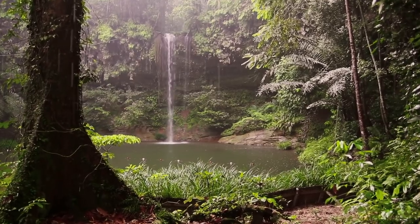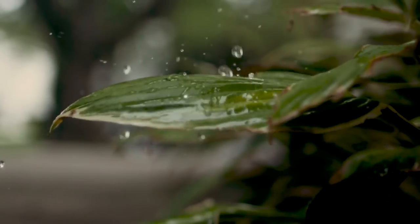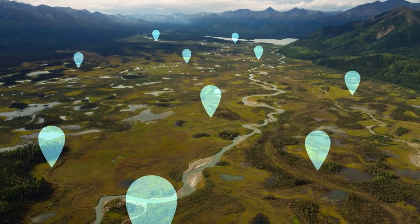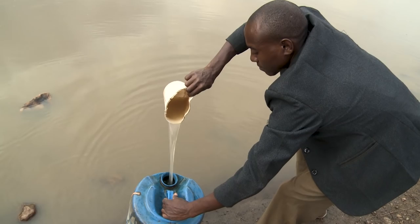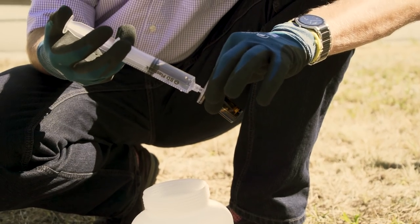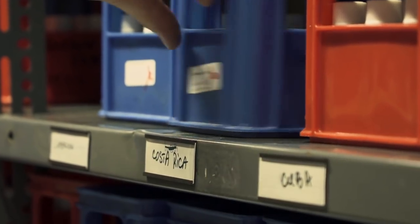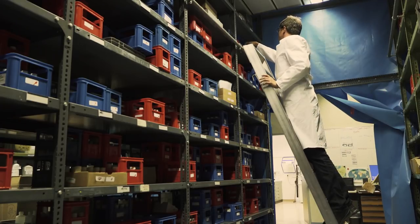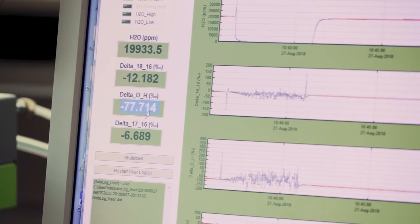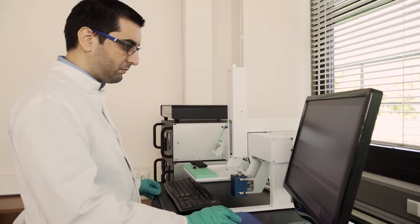A global project to track the journeys of specific raindrops is harnessing the power of big data to monitor water supplies for our thirsty planet. Every month for over 50 years, researchers have gathered rainwater from stations in Vienna and hundreds of other sites around the world. The unique isotopic signatures, or fingerprints, of each rain sample are recorded.